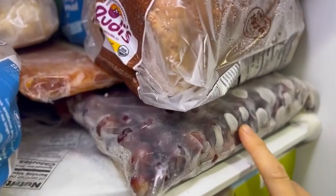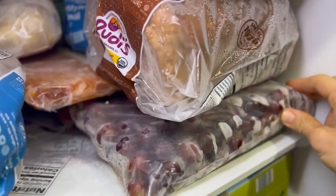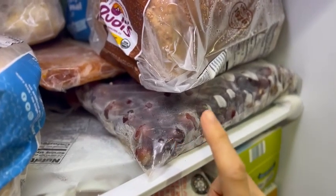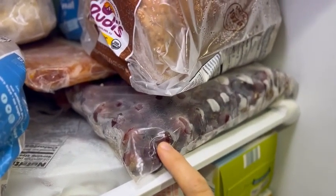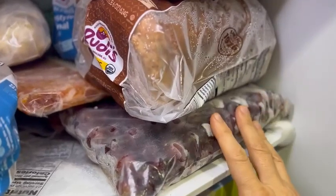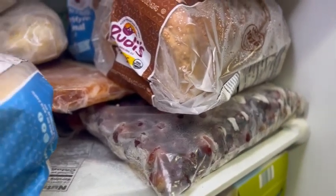When I find grapes — especially organic grapes on sale — I buy them. I recently bought a bunch from Azure and I freeze them. My kids love frozen grapes; they like to eat them kind of like candy. I'll just buy them whenever I can in bulk from Azure or whenever they're on sale at the store. I freeze them up in gallon bags and my kids will just eat them as they are, or we'll add them to smoothies.